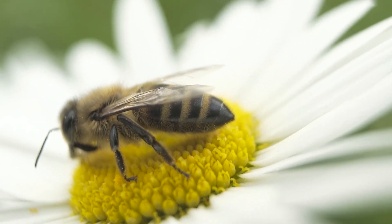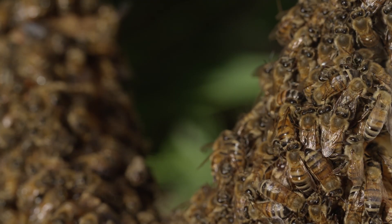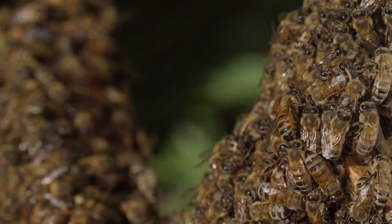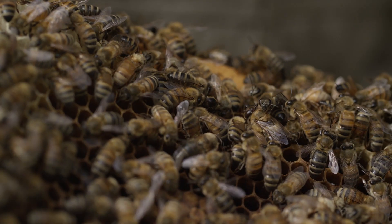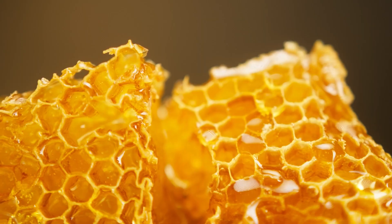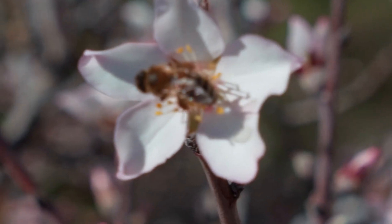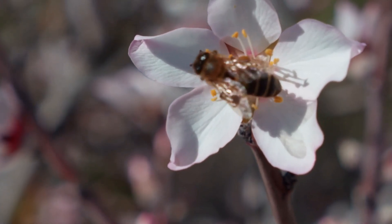While the fate of the individual honeybee might be bittersweet, it's important to recognize that in the Book of Life, the life of a single bee is a brief but purposeful chapter. The bee's sacrifice serves a greater cause, contributing to the hive's safety and preservation of its resources. This selfless act highlights the innate sense of duty ingrained in these creatures and reflects the symbiotic relationship between bees and the ecosystems they inhabit. While a single bee's life may be fleeting, its contributions have lasting consequences.